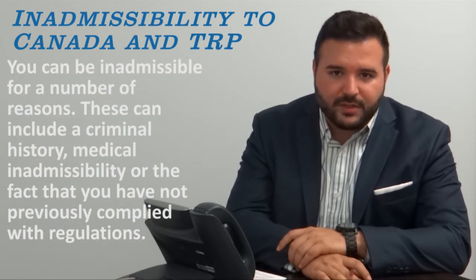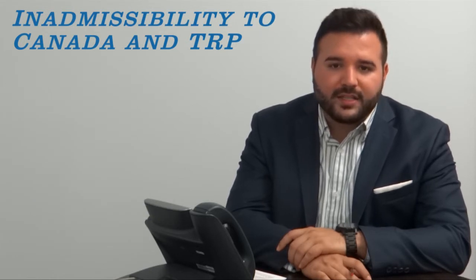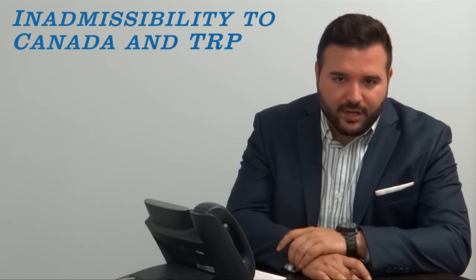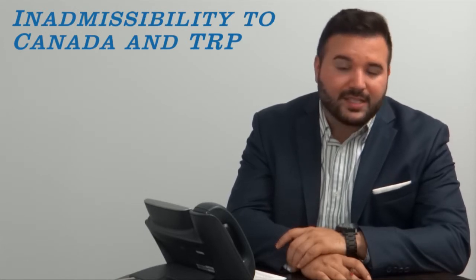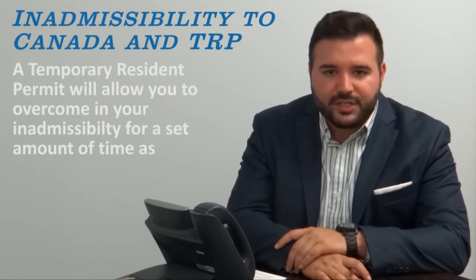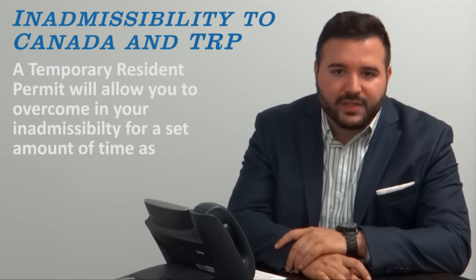Without this document, you may be refused entry or denied at the border. A temporary resident permit is a travel document that will allow you to overcome this inadmissibility issue. It's Canada's way of acknowledging the fact that you have addressed your inadmissibility issue and that they will let you in regardless of this fact.